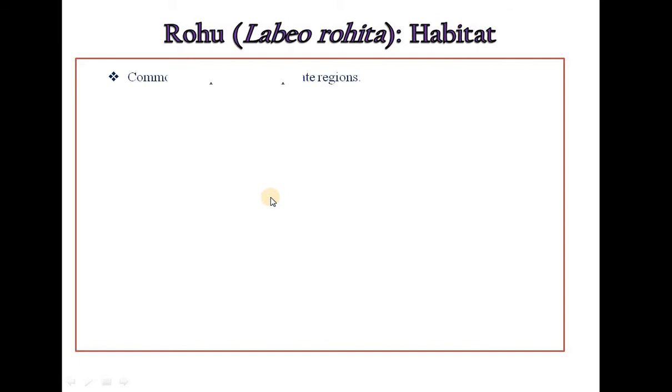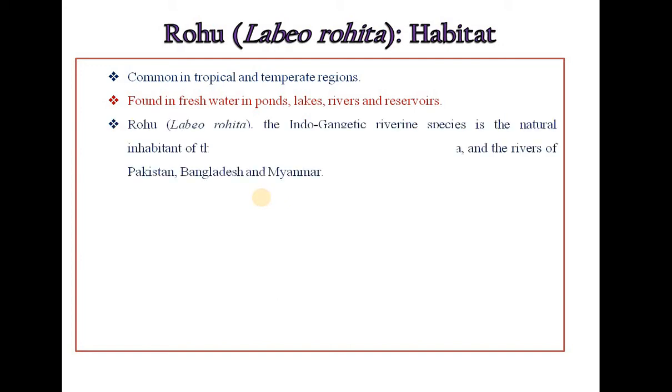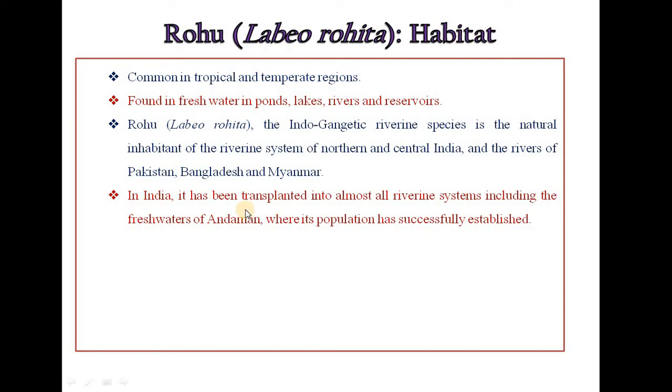Habitat of Labeo rohita: It is common in tropical and temperate regions, found in freshwater ponds, lakes, rivers and reservoirs. Labeo rohita, the Indo-Gangetic riverine species, is a natural inhabitant of the riverine system of northern and central India and the rivers of Pakistan, Bangladesh and Myanmar. In India, it has been transplanted into almost all riverine systems including the freshwaters of Andaman, where its population has successfully established.